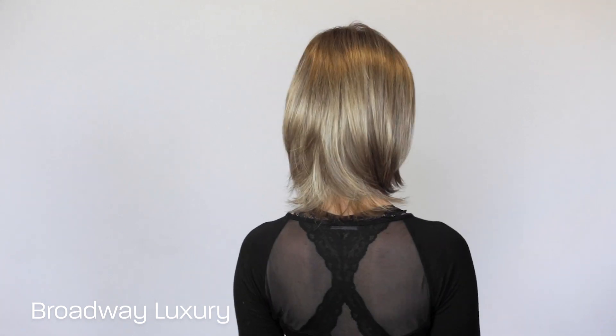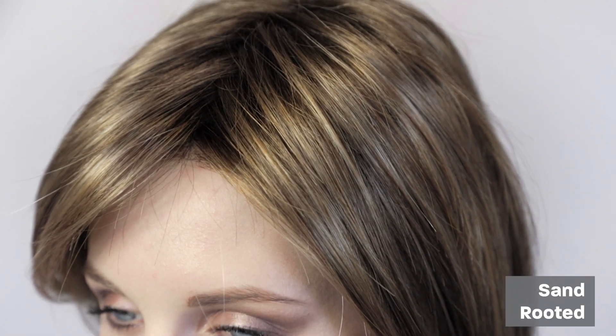The Broadway Luxury wig is by Raquel Welch. The colour we're showing here is sand-rooted. The rooted means that it has a natural root appearance. It also comes in a range of other beautiful colours.